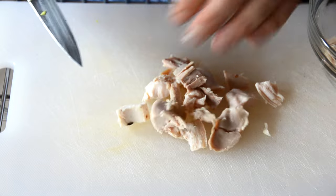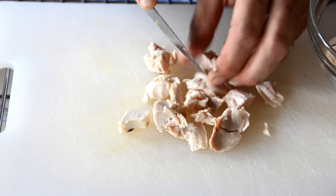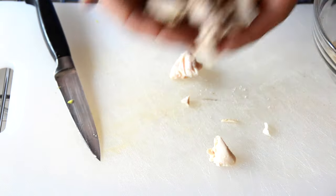I also think chicken is a wonderful addition to this recipe. I have some roasted chicken — I took the skin off and now I'm cutting the chicken into bite-sized cubes. You'll need about two cups of chicken.